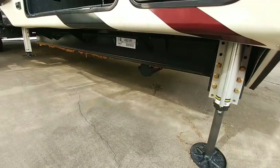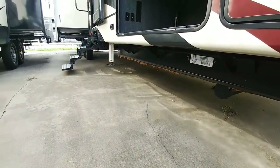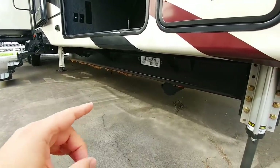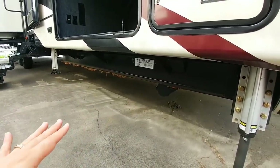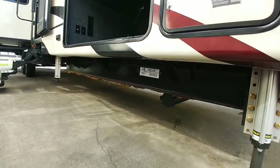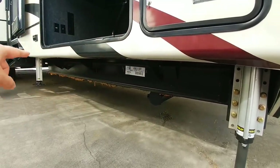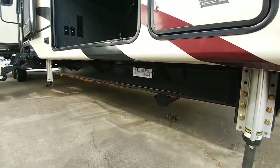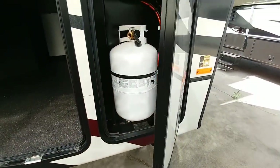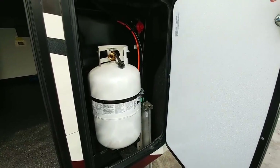This fifth wheel does have the LCI level up auto leveling system as well as a drop frame section. You can see some of the foam insulation they use to seal up the underbody coverage. It has a ton of outriggers — these little pieces of metal that come out off the frame to support anything that overhangs a side. Behind this door is your propane bottle; you have one on each side, and they are 30-pound propane bottles.